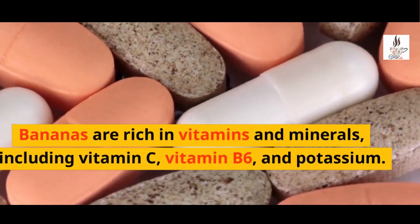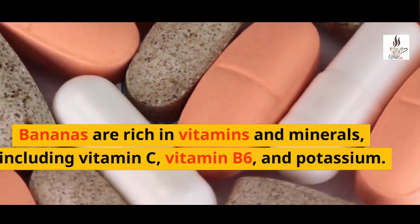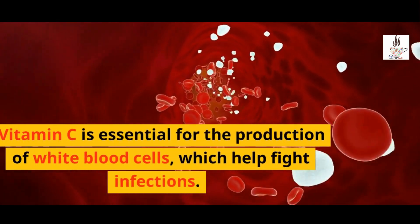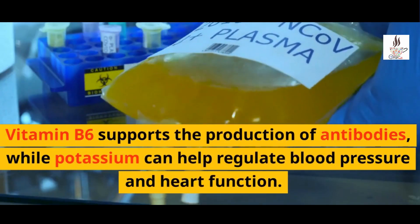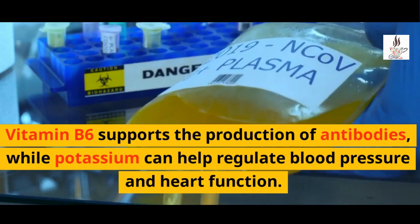Bananas are rich in vitamins and minerals, including vitamin C, vitamin B6, and potassium. Vitamin C is essential for the production of white blood cells, which help fight infections. Vitamin B6 supports the production of antibodies, while potassium can help regulate blood pressure and heart function.